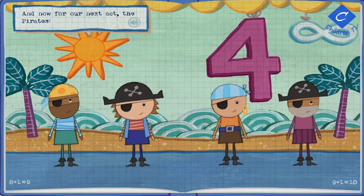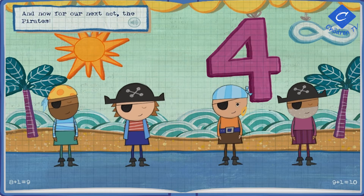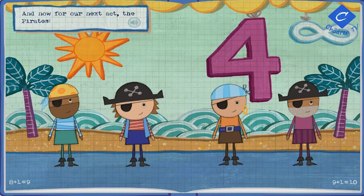And now for our next act, the pirates! We're four, four, four Jolly Pirates! Four Jolly Pirates are we! Especially me!